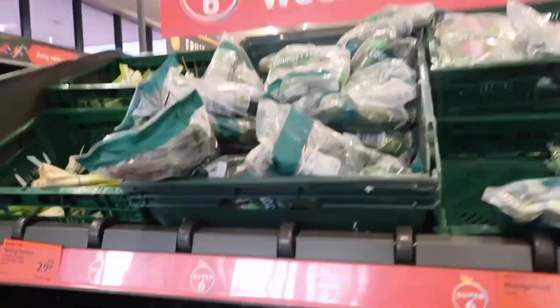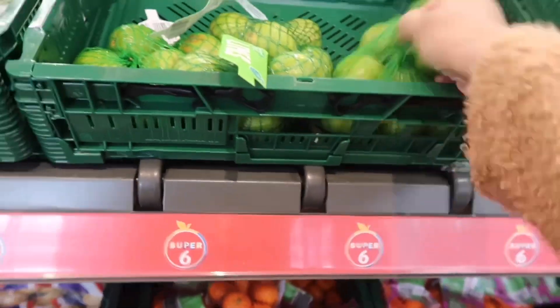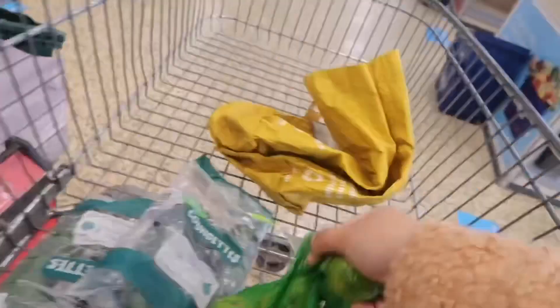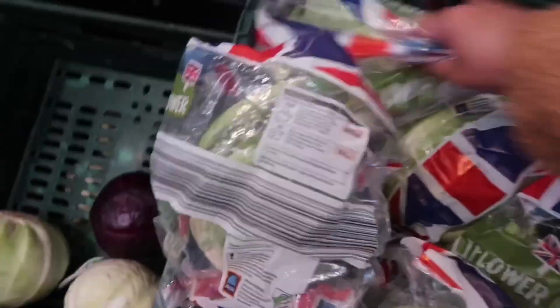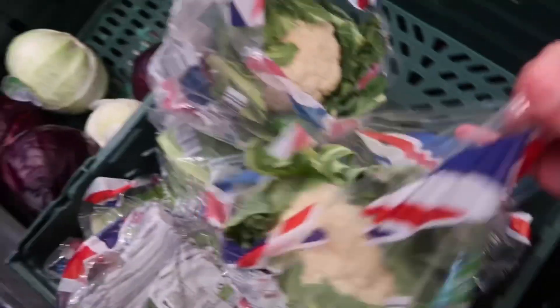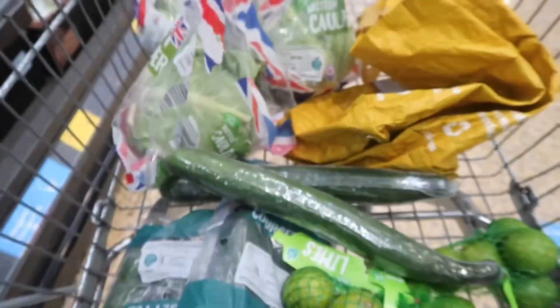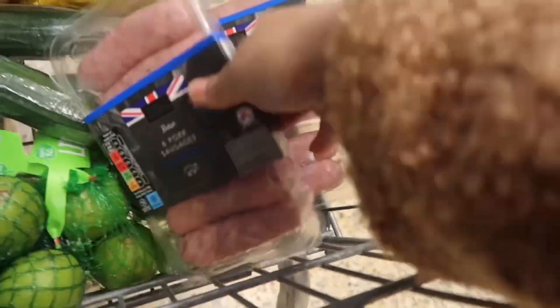One eternity later — here now in Aldi, guys! So I have two packs of courgettes because it's on the Super Six at 69p. And I will get a lime — just to make a juice — also 69p, and I'll get three. Cauliflower is 79p, so I will get three of them. Two cucumbers at 43p each, so I got two of them — £1.99 each.